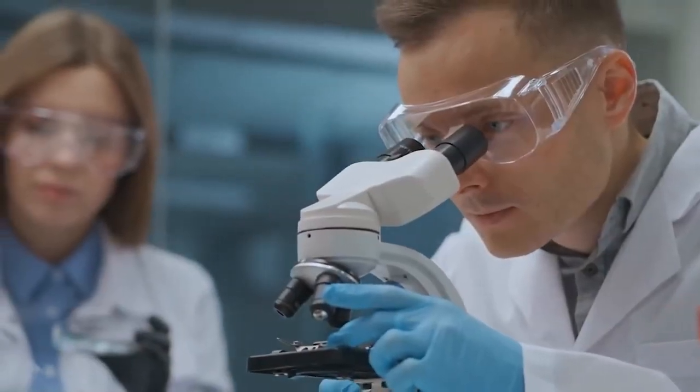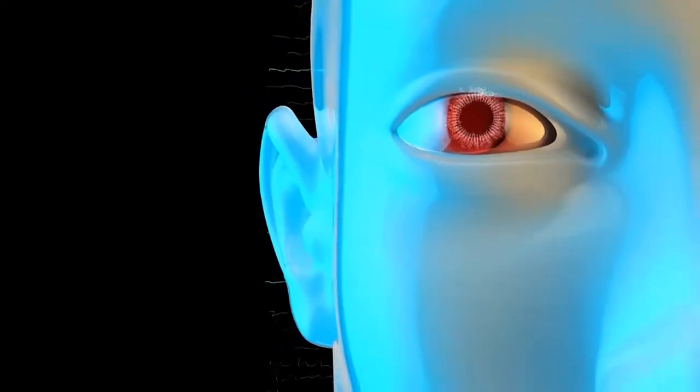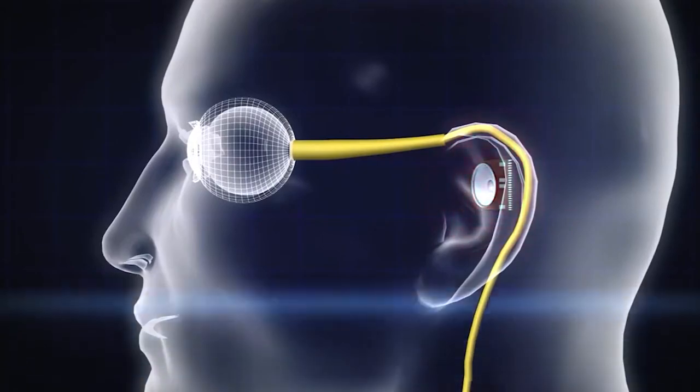Scientists have not yet been able to reconstruct someone using artificial body components — they lack the necessary technology. On the other hand, a new artificial eye pushes cyborgs closer to reality.